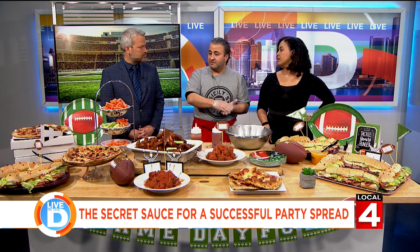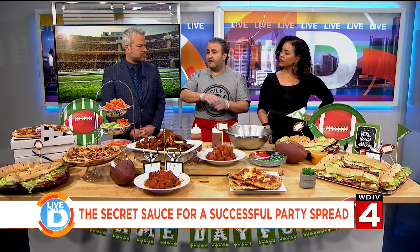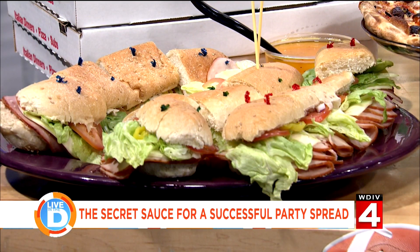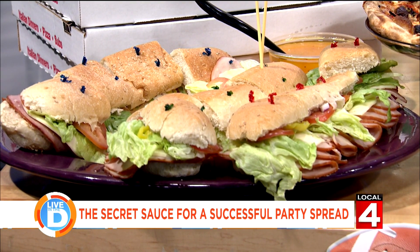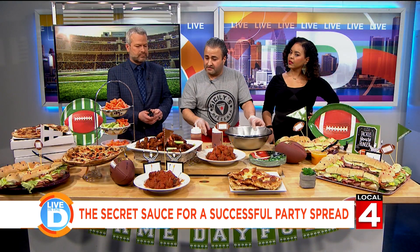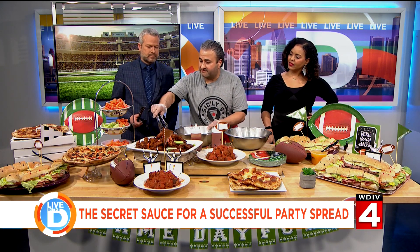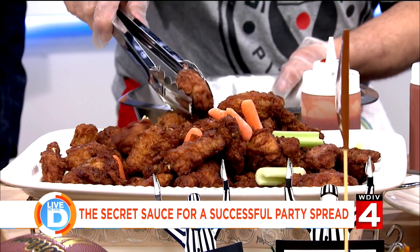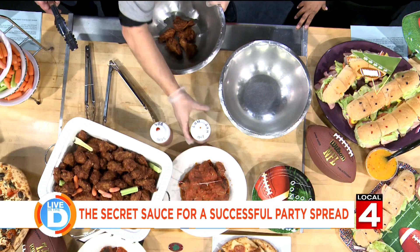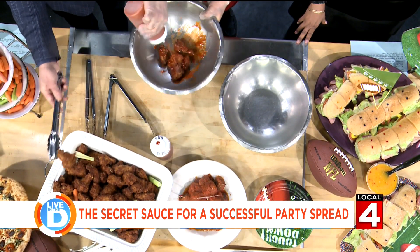The key to making sandwiches is never dress them. Always leave the condiments off — put them on the side. That way they hold for a long time. That is an excellent tip — don't put the Italian dressing on there and get it all soggy. Whatever you use, your guest can do it themselves. The same thing with wings: leave them dry, and set up a nice, fun, interactive dressing station.